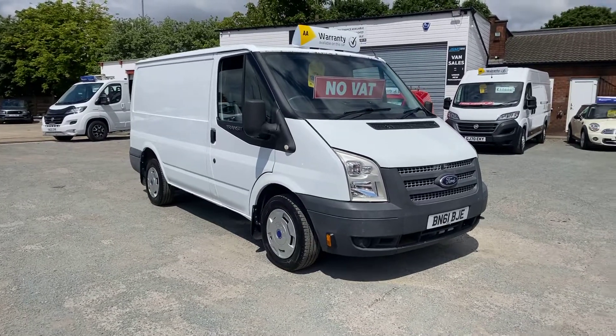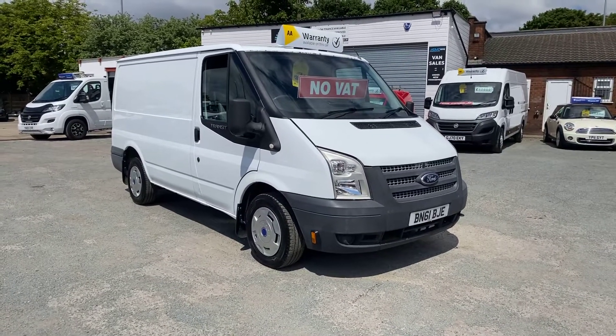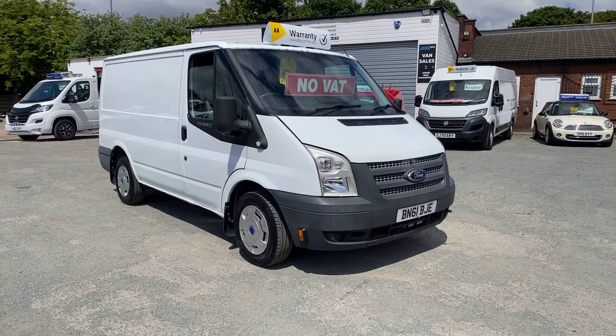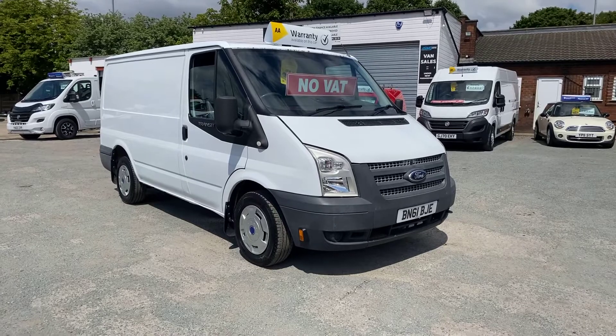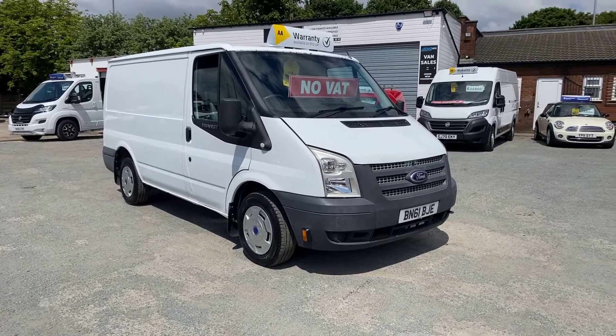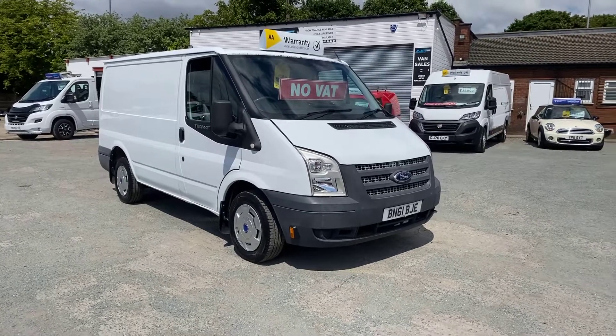Hi, welcome to SMC Van Sales. We're located in Manchester on Ashton New Road, next to Manchester City's ground. Today I've got a 2011 Ford Transit T300, it's on 129,000 miles and is in fairly good condition for the age and mileage.